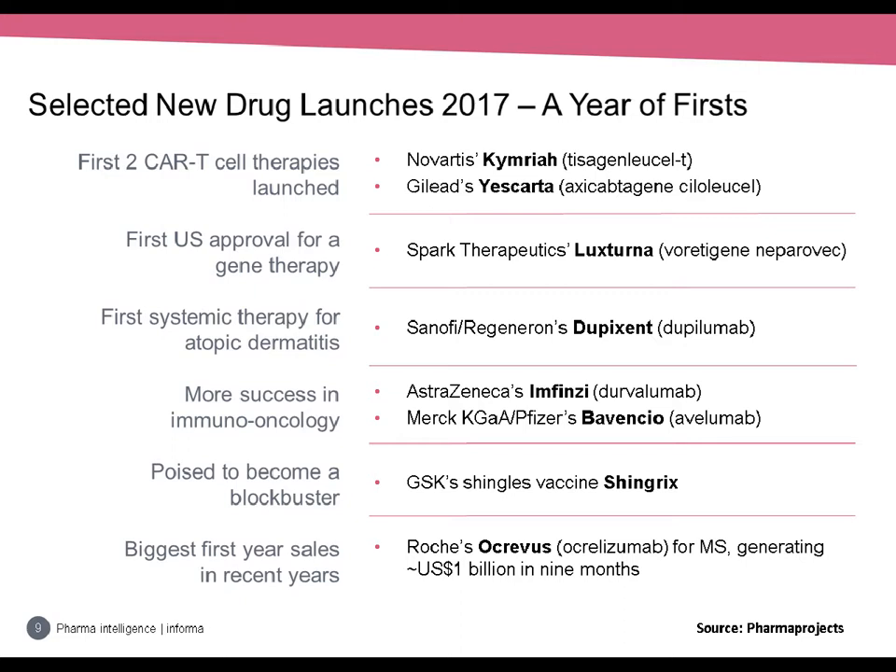The next notable first was the approval of Spark Therapeutics' gene therapy Luxturna for RPE65 mutation-associated retinal dystrophy — the first US approval for a gene therapy. Next, the first systemic therapy for atopic dermatitis: Dupixent from Sanofi and Regeneron, launched in the US and approved in the EU and Japan. There were also two further immuno-oncology drugs: the PD-L1 inhibitors Imfinzi from AstraZeneca and Bavencio from Merck and Pfizer, adding to the number of checkpoint inhibitors on the market. Imfinzi was approved for urothelial cancer and Bavencio for urothelial and Merkel cell carcinoma.